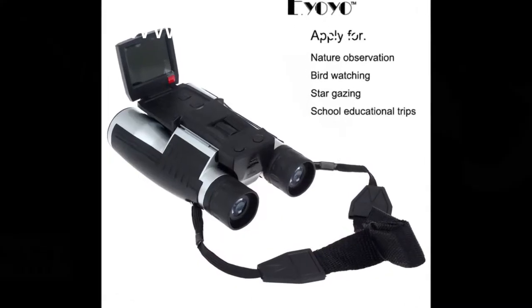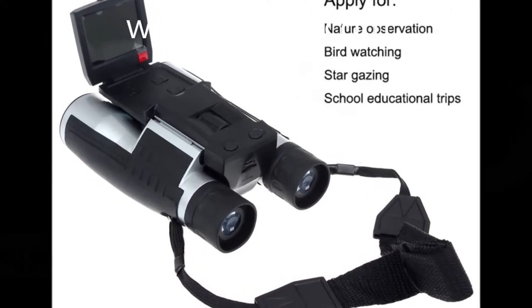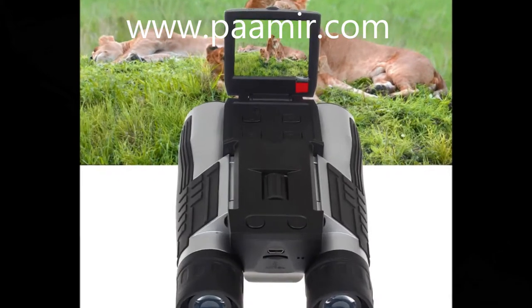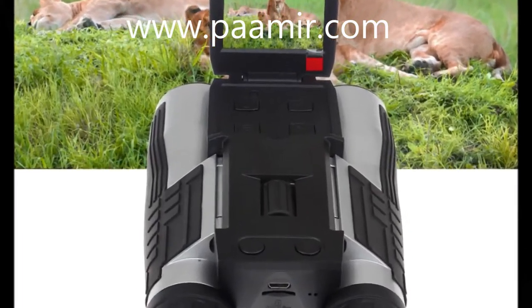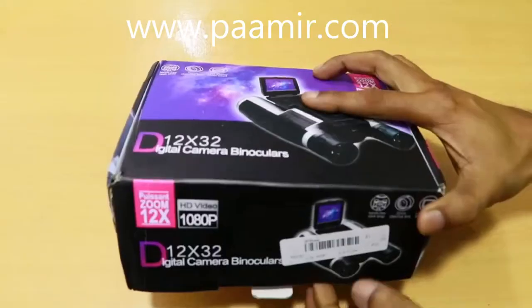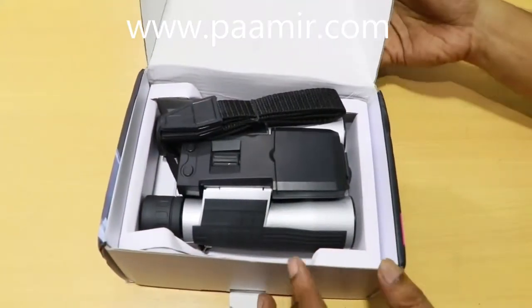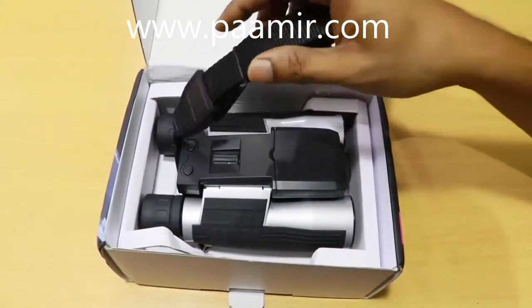So when you want to capture something that is very far away, let's start with the binoculars. You're looking at something through binoculars — how would you videotape that in the past? You simply can't. You can't look through binoculars and see something very far away and capture that on video. Well, now you can.